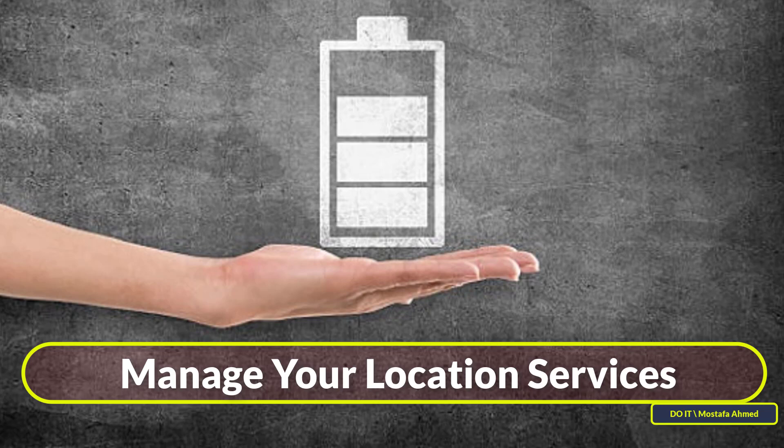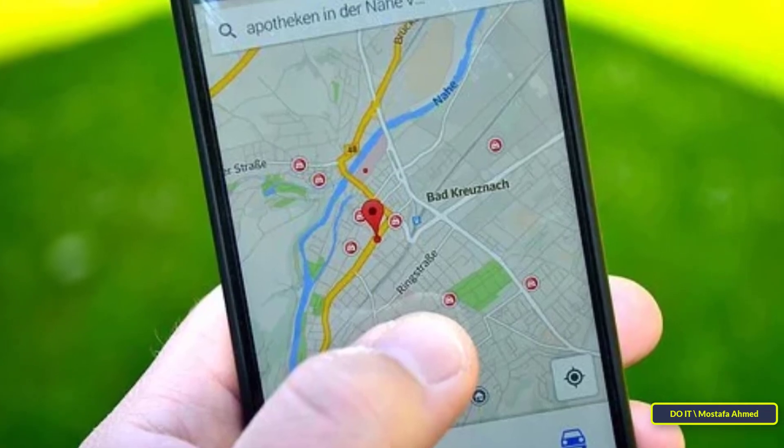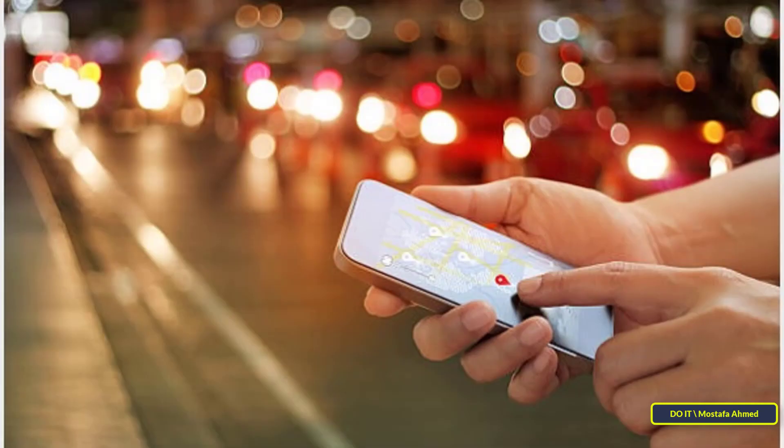Tip five: manage your location services. Many apps these days track your phone's location to support their services, constantly scanning using a combination of GPS, Wi-Fi, Bluetooth, and cell tower data for maximum accuracy. To ensure that battery life is not wasted, it is best to allow these apps to access location services only when you are actively using the app.